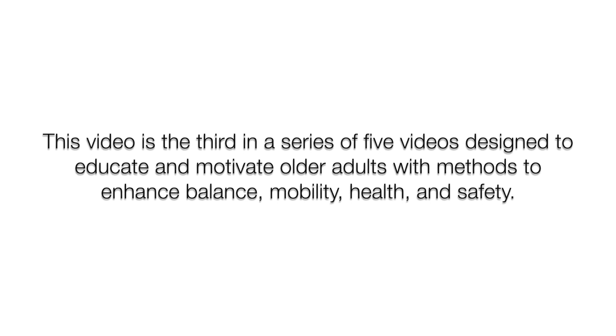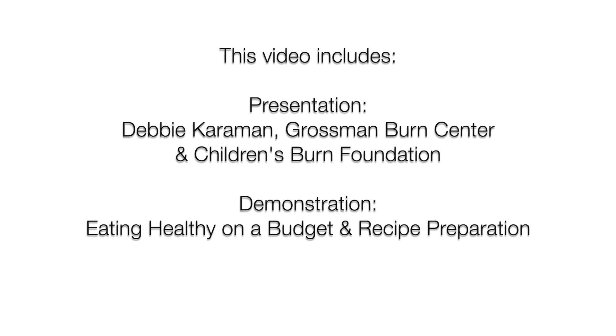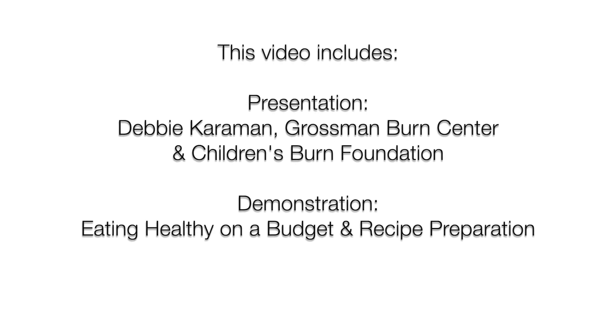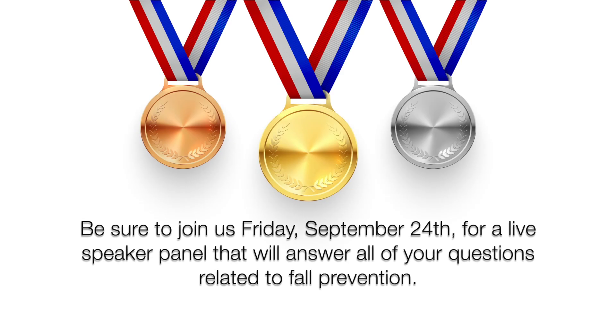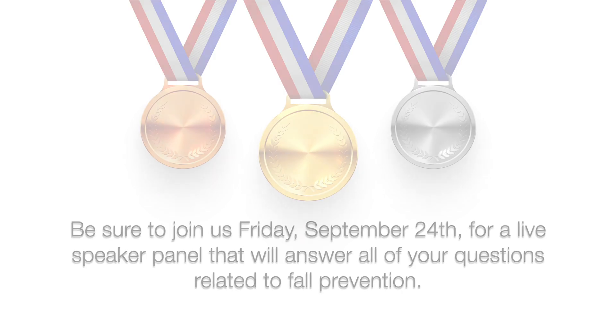Hi everybody, my name is Debbie Karaman. I am a burn prevention educator at both the Grossman Burn Center and the Children's Burn Foundation. The Grossman Burn Center is a burn treatment center in West Hills Hospital in West Hills, California, and the Children's Burn Foundation is a non-profit foundation located in Sherman Oaks. We cover the cost and ancillary services for bringing children in from all over the world and providing them with burn care when they've had serious burns.